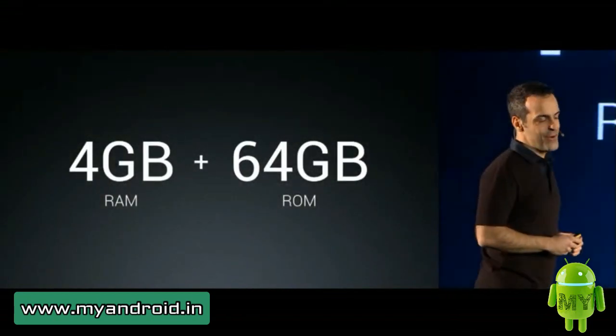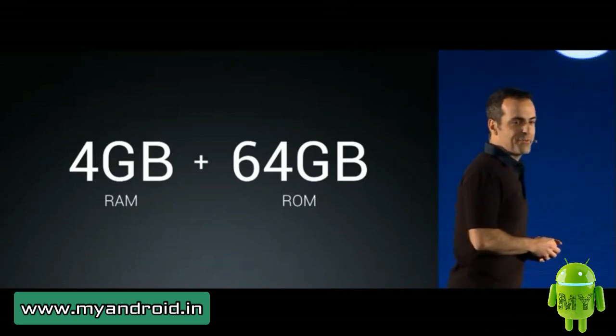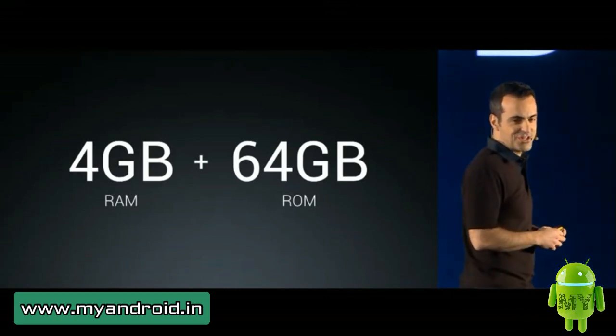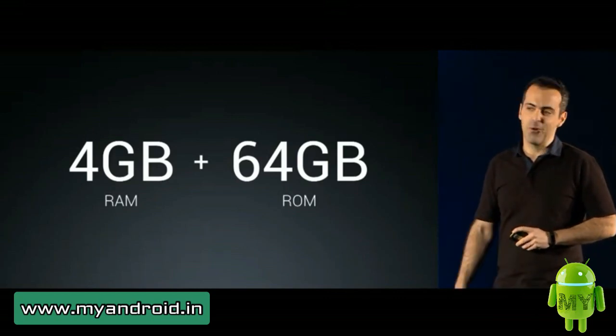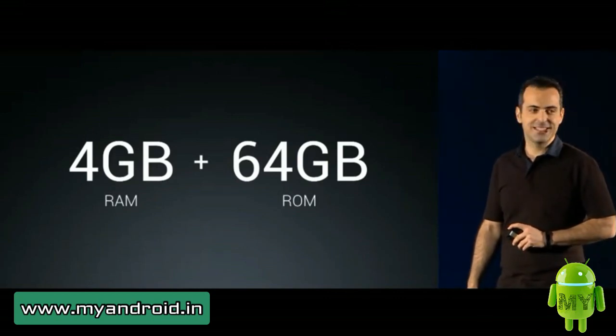Our first Redmi phone to ship with four gigs of RAM and 64 gigs of flash — and as far as I can tell, it's a first in this category too. What do you guys think?